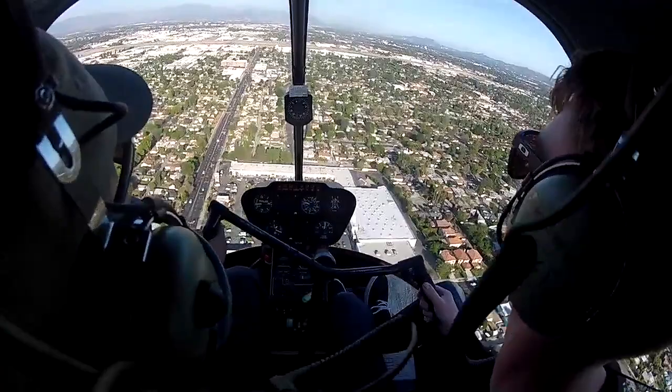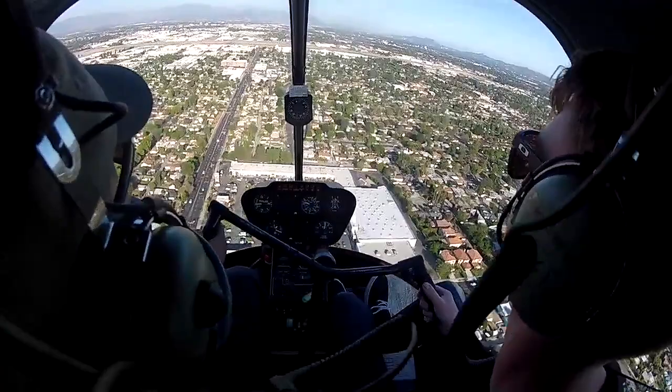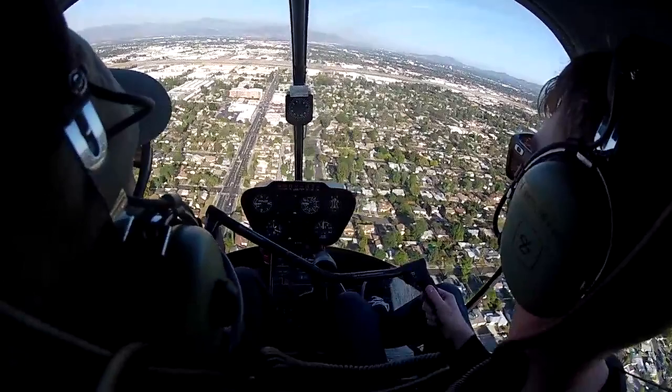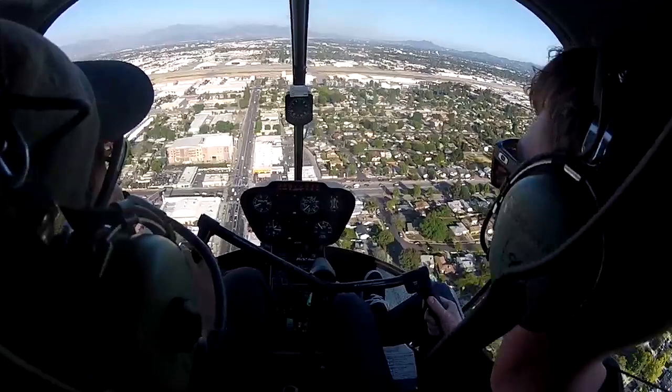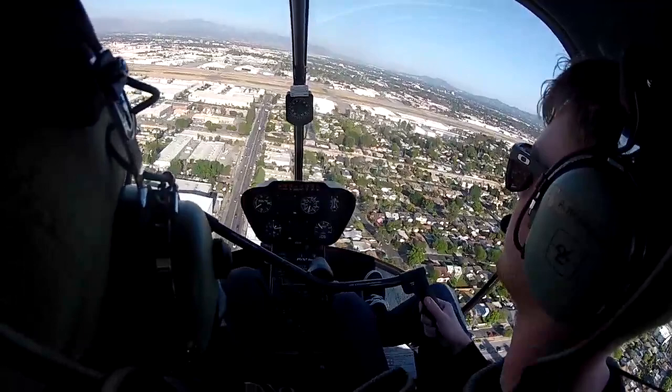What I want you to do now: hold the nose where it is, start lowering the collective with right pedal and right cyclic also. Slowly. Nose up — ease it back progressively. There you go, right there. Good on the collective. Now start turning left. Very good. Keep the nose just like you got it. More left pedal — a little bit. There you go. Very good.